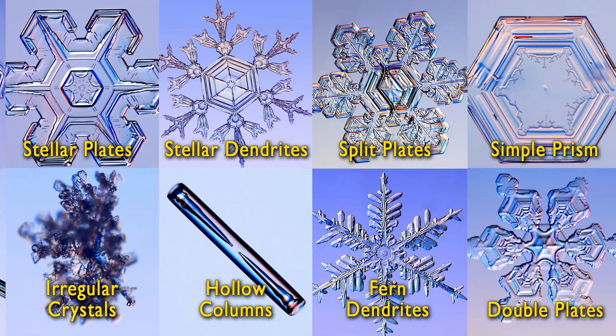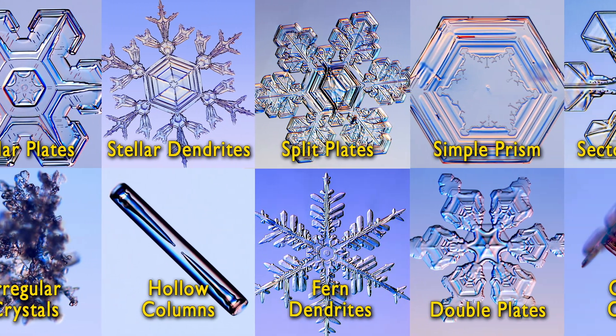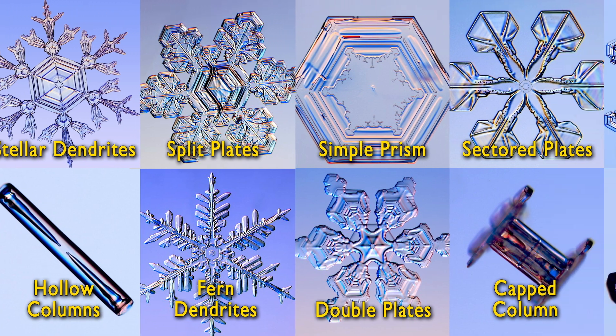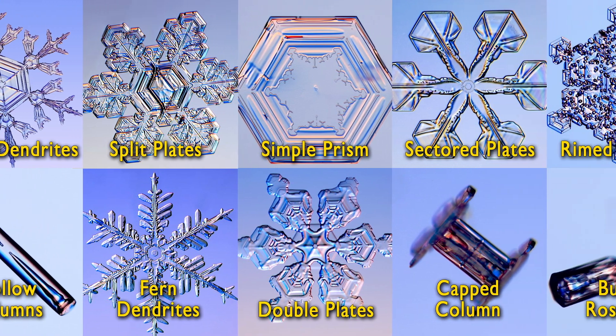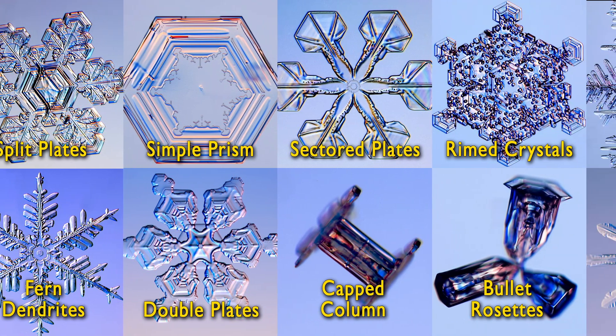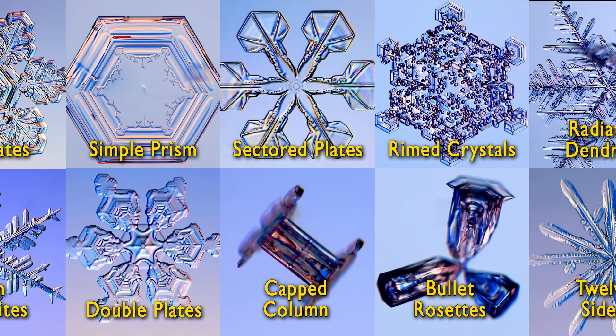To date, researchers have identified at least 35 distinctive categories of snowflakes. Each basic shape is the product of small variations in atmospheric conditions, including wind velocity, temperature, and humidity.